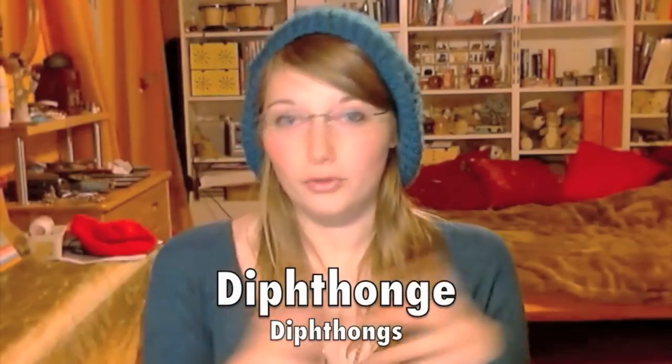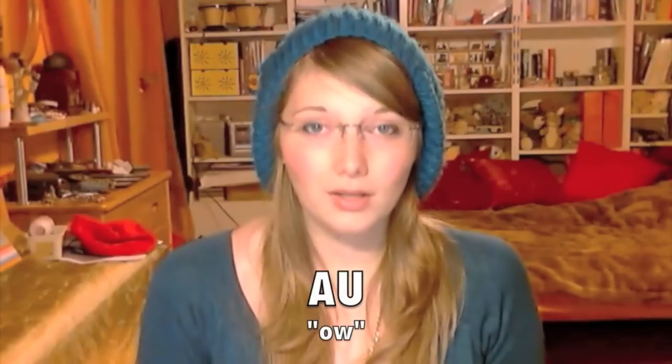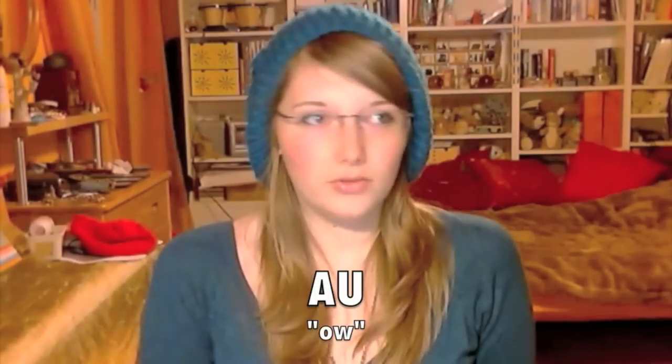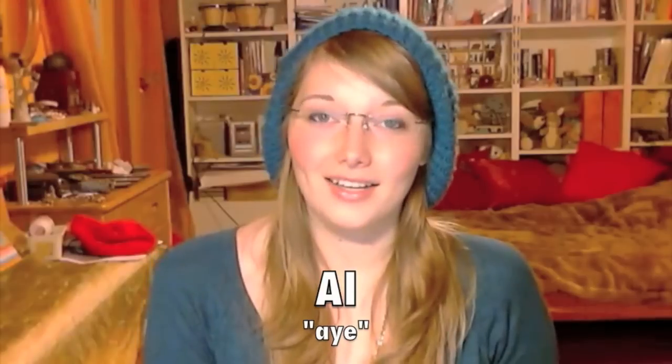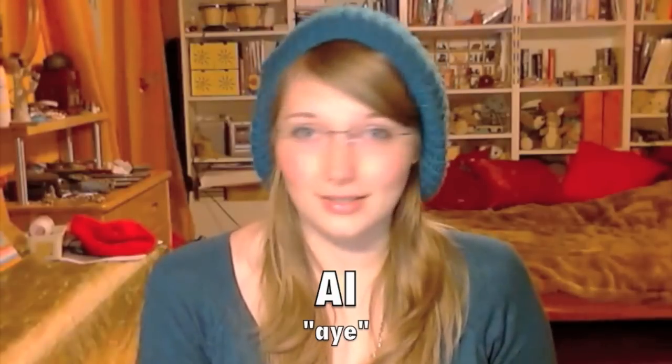Apart from these, we have some sounds made up of two letters but used in the same way as vowels. 'Au' — sounds just like the English sound you make when you hurt yourself, just without the twang. 'Ai' / 'Ei' — like 'Ai, captain!' That's exactly the sound, and 'Ei' also means egg, by the way. 'Äi' sounds exactly the same as 'Ei'; it's just used less often.